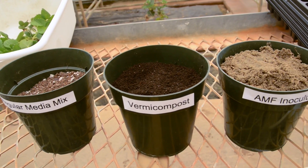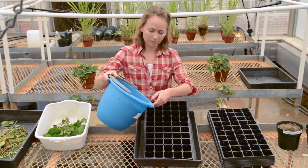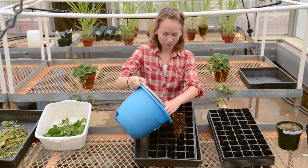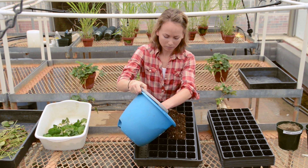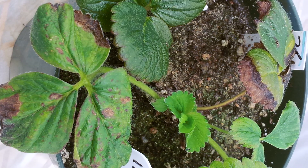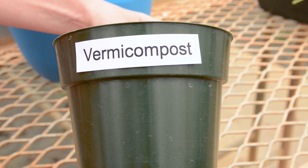Ideally, around 20 percent by volume of the media mix should be made up of vermicompost. Depending on the size and number of flats you will be filling, you should replace 20 percent of the media with vermicompost. Be sure to mix the vermicompost and soil media well and fill the trays normally. Vermicompost can be obtained from several sources around the country. However, it is important to have the material tested prior to use or to request an analysis from the producer, as some materials may be too high in salts and may burn your plants. Generally, food waste-based vermicomposts do not have this problem, while some manure-based composts do.